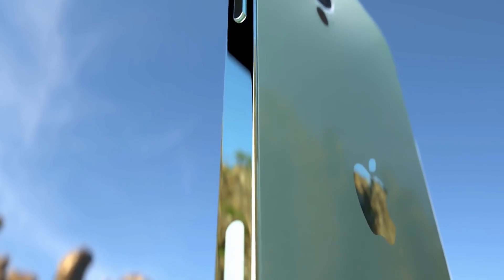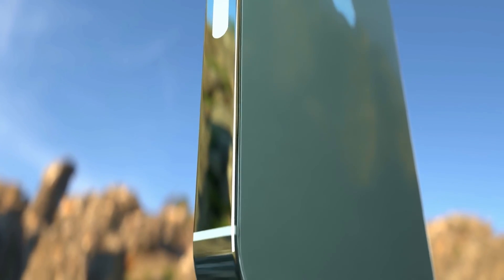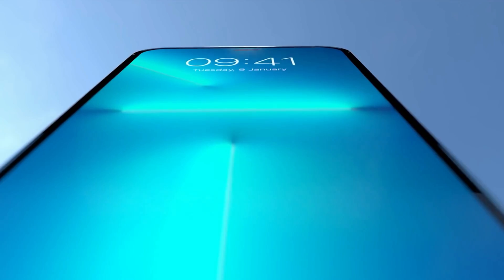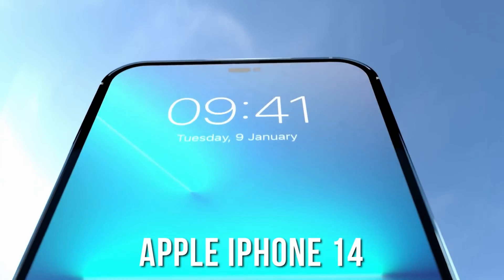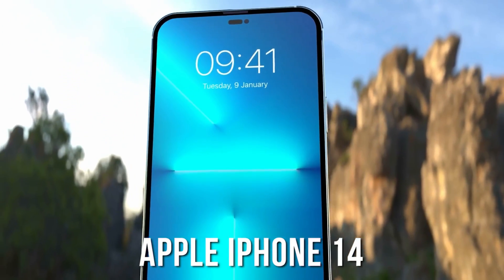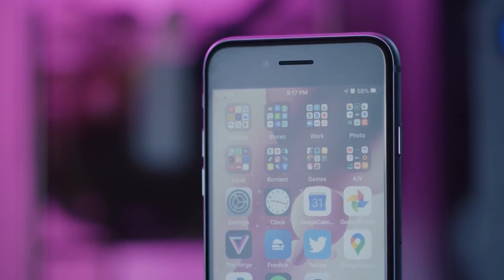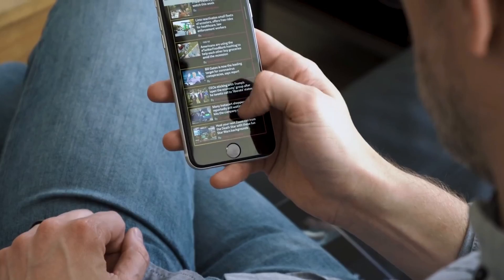Hey guys, welcome back. Apple is finally removing the notch for an even better looking display with the 2022 iPhone 14 Pro models. This is what we have been waiting for — Apple will be using a pill-shaped hole punch cutout for the Face ID sensor.